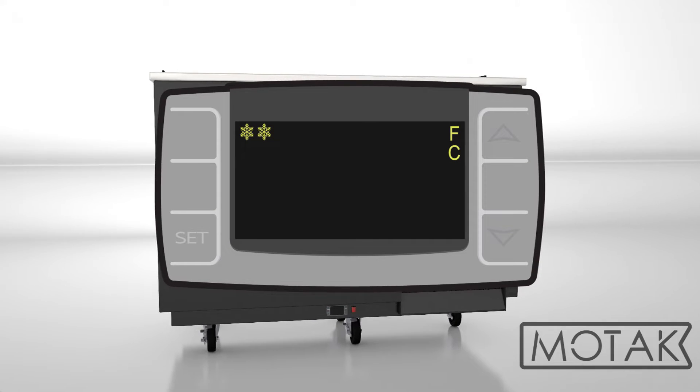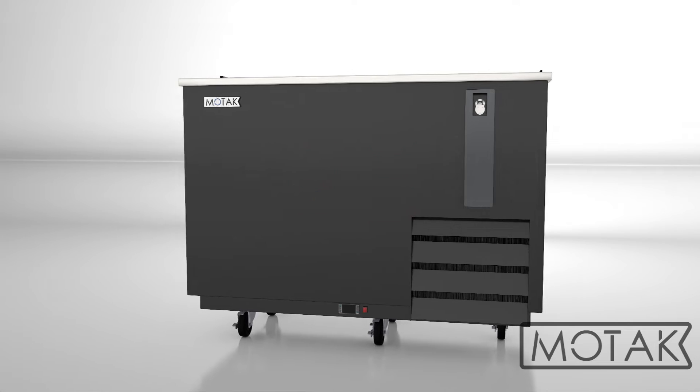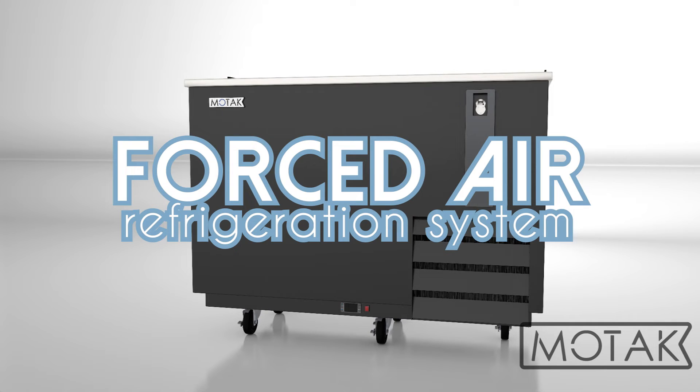The electronic display makes it easy for operators to adjust the temperature between 33 and 38 degrees Fahrenheit, while the forced air refrigeration system quickly chills newly added bottles.